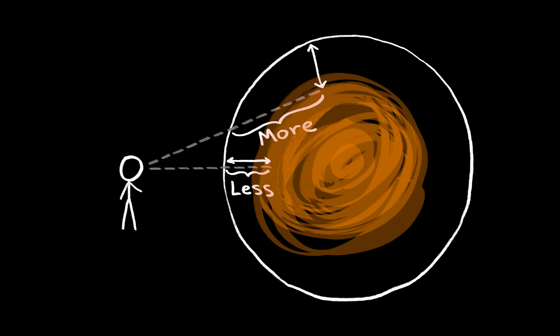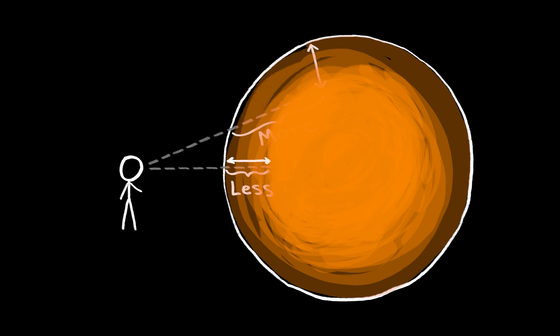And third, if you look across the edge of a sphere, you have to look across more of the sphere for your line of sight to reach a given depth than when you look directly into the middle. If the sphere is only partially transparent, like the sun, when looking at the edge, you won't see as deep into the depths before your vision is blocked.